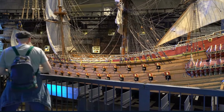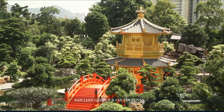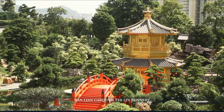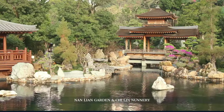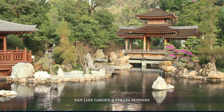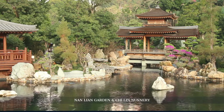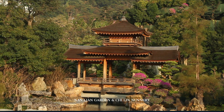From this temporal voyage, we shift to Nan Lian Garden and Sik Sik Yuen. A serene landscape in the city's heart, this Tang Dynasty-styled garden, with its meticulously manicured plants, koi-filled paths, and timber structures, offers tranquility. Adjacent, Sik Sik Yuen's wooden architecture, devoid of nails, showcases ancient craftsmanship and devotion.